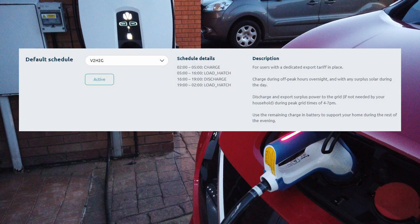The schedule built into the Indra portal has been set up to make the most of vehicle to home. From 2am to 5am it buys cheap green electricity from the grid and charges the car. From 5am right through until 4pm it does what is called load matching — the charger will always aim to keep our use of electricity being bought from the grid as close to zero as possible. If our house is generating surplus energy from our solar panels, the charger will send it to the car rather than exporting it to the grid.